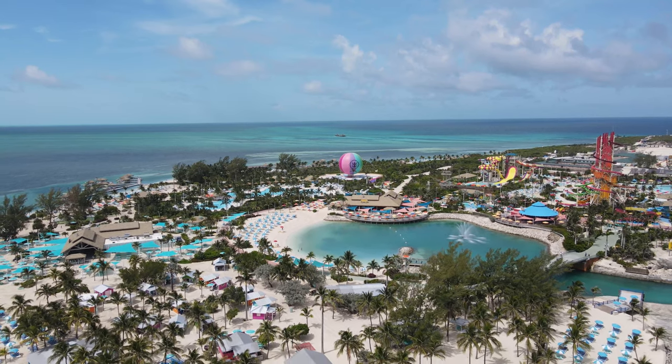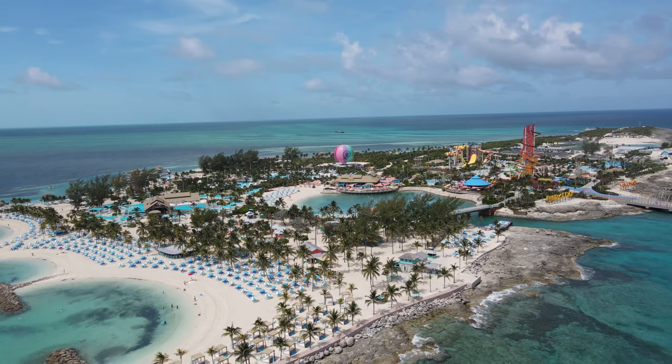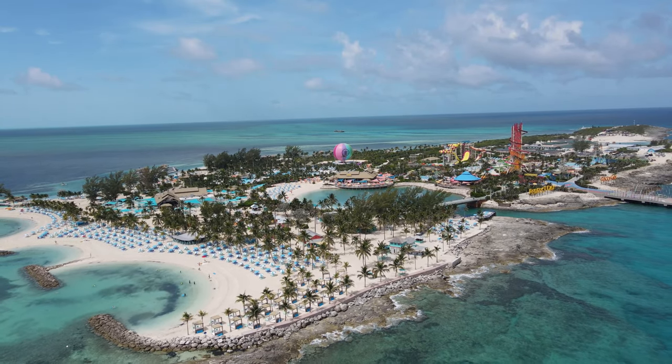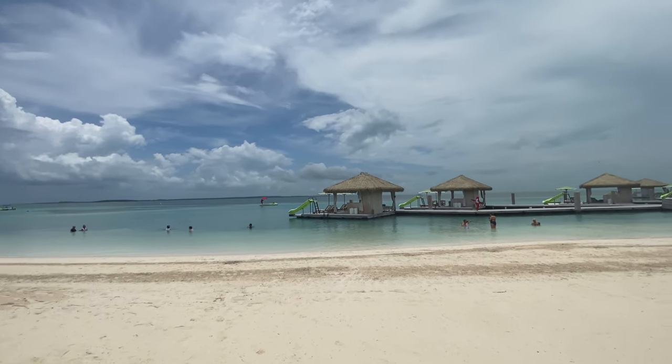We all know that this island is huge. CocoCay is just an oasis for anybody — if you're into adventure, if you're a beach goer, if you want to be in the pool, there's everything here.